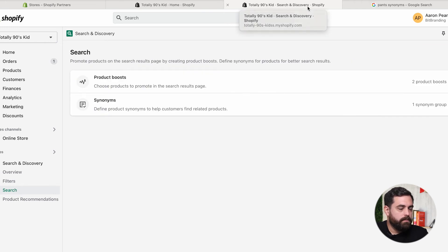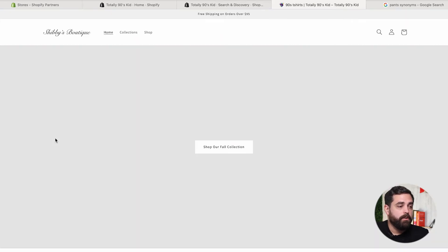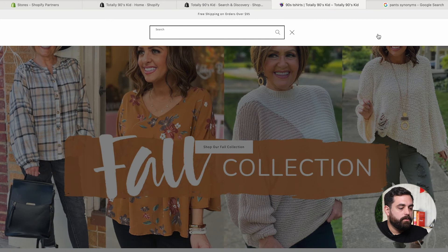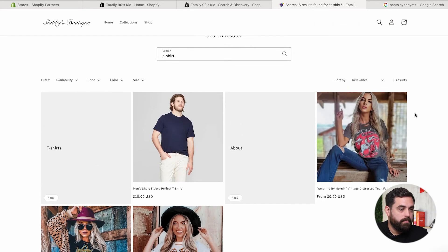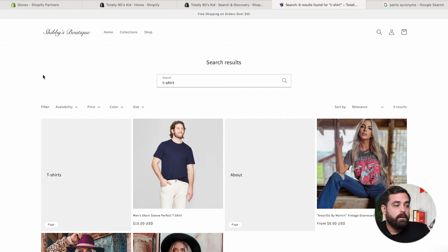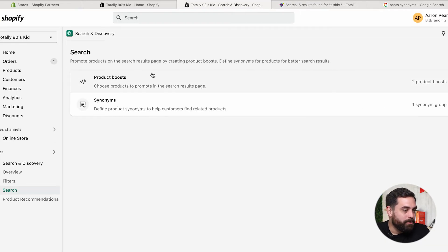Let's go ahead and see if the product boost works. We'll search for 'T-shirt' — and it looks like we have the products showing up in the search results. As you can see, the filter availability is also showing inside the search results page, which is going to make it so much easier for customers to find products.